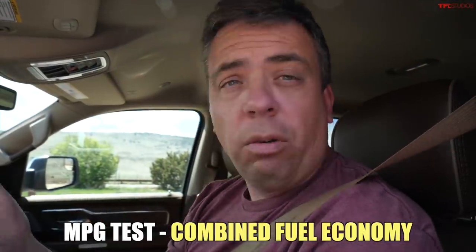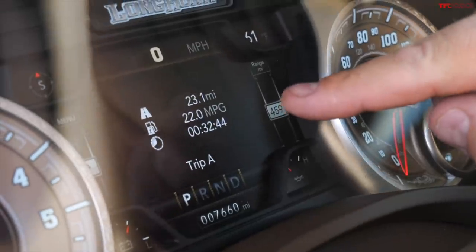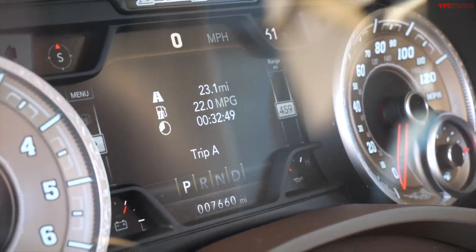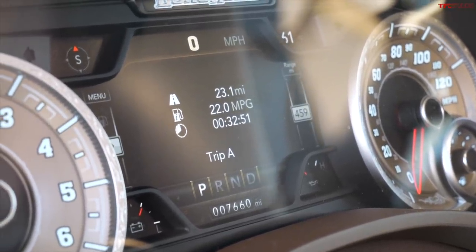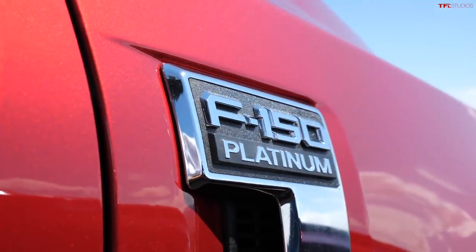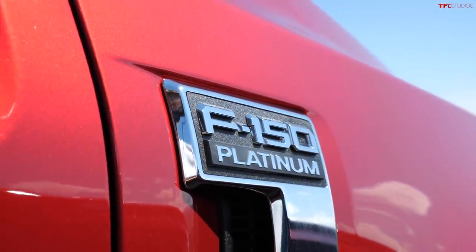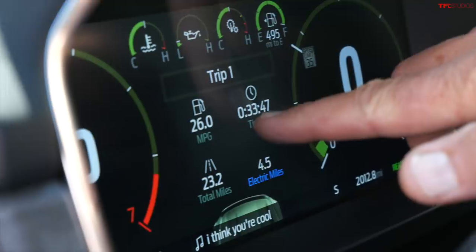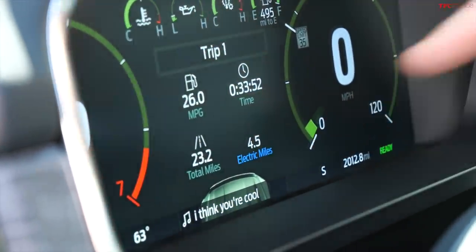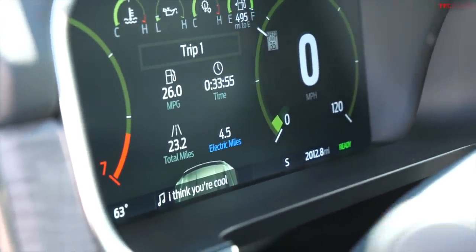Fuel efficiency is ever more important. On the way here the Ram showed 23.1 miles traveled and 22.0 MPG on the readout. Andre, you're not going to win this — I've got the first-ever hybrid F-150. I'm getting 26 MPG. We did 23.2 miles total since reset and I ran 4.5 miles in all-electric mode. Read them and weep.